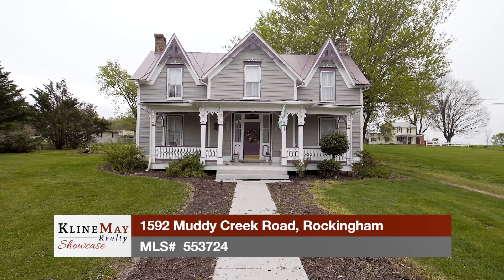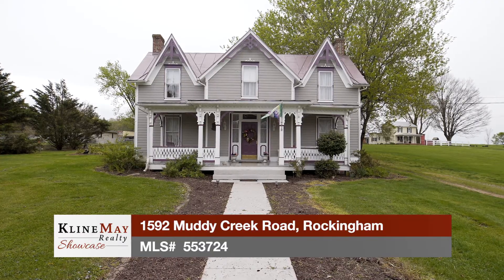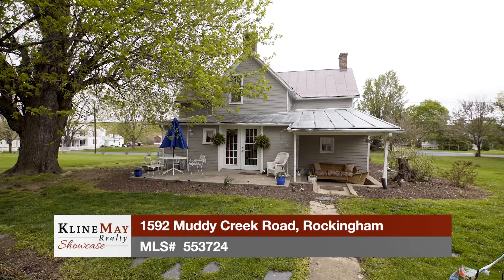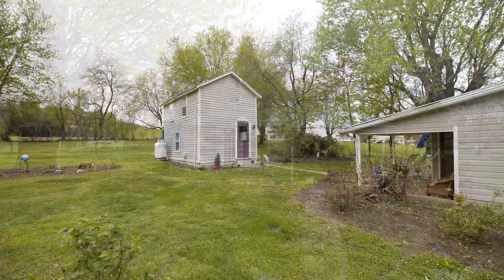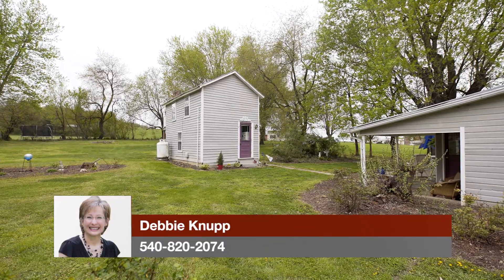Welcome to 1592 Muddy Creek in Rockingham, located in the quaint, picturesque village of Mount Clinton. This beautiful circa 1875 Victorian has three bedrooms, two full baths, a guest cottage with one bedroom and one bath, all on a level 1.3 acres.